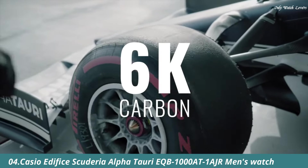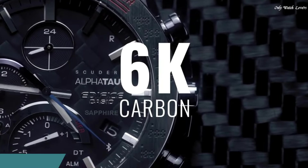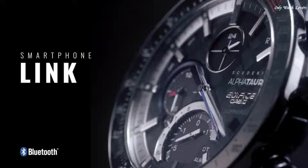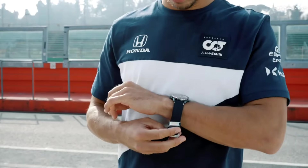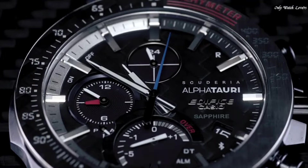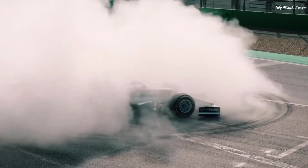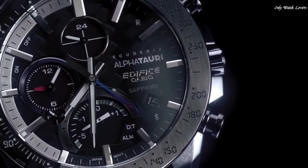Number 4: Casio Edifice Scuderia Alpha Tori EQB-1000AT1AJR Men's Watch. It has Japanese solar quartz movement and 5,604 caliber. Stainless steel case of round shape. Case dimensions are 45.7mm in diameter and 9.8mm in thickness.